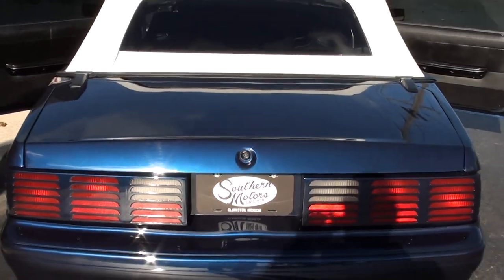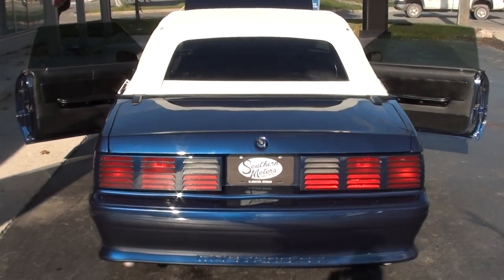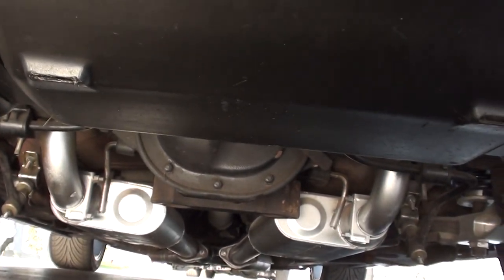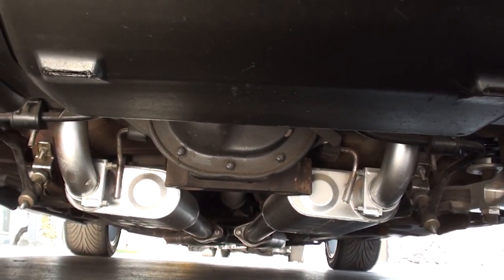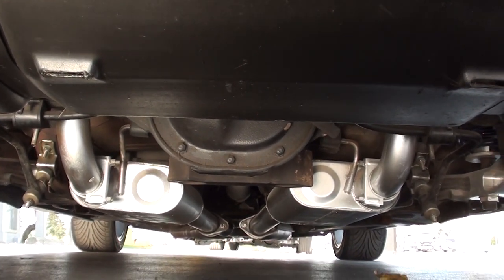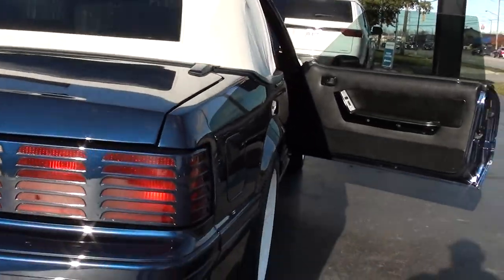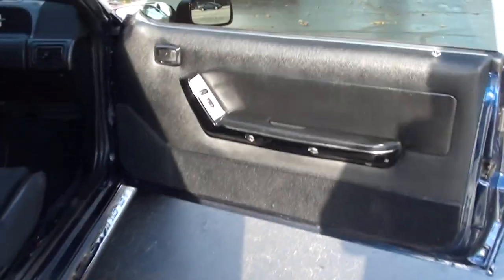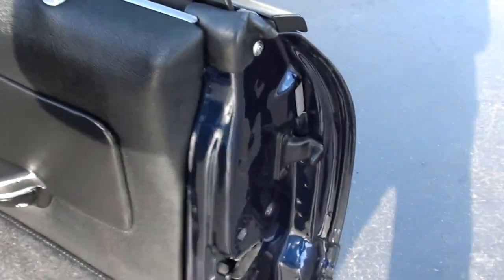The car's nice and clean underneath — we've got some pictures of the bottom for you as well. It's got Steeda control arms, upper and lower, and sway bars front and rear. Fun, fun car to drive.